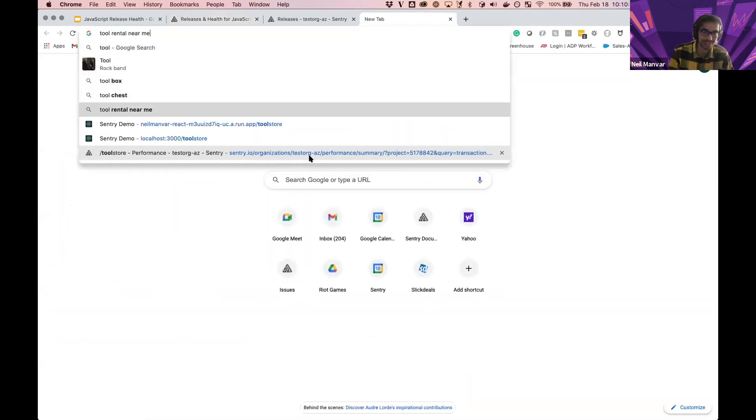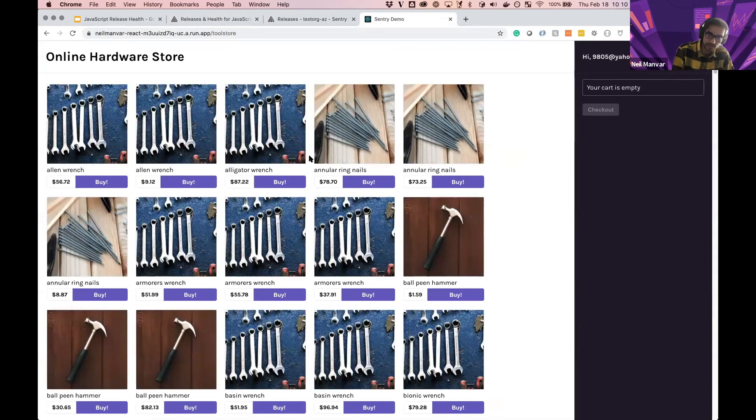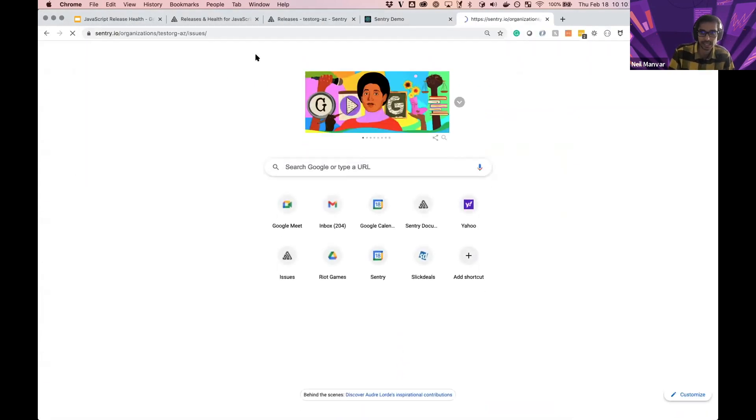In my example I have this tool store app you may have seen in our demos and webinars. Here's the SDK configuration: sentry.init with the DSN, the release bound, the environment set to production, the performance configuration, and then that one line to turn on release health. I believe this will be defaulted to true for new Sentry users. Let's head over to Sentry and see exactly what's occurring.